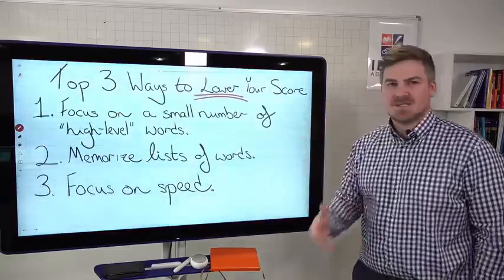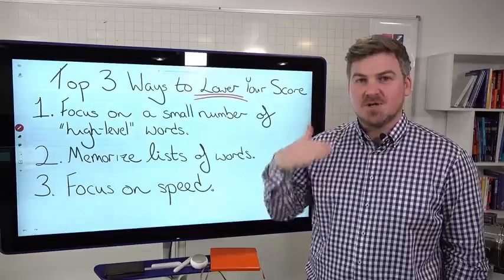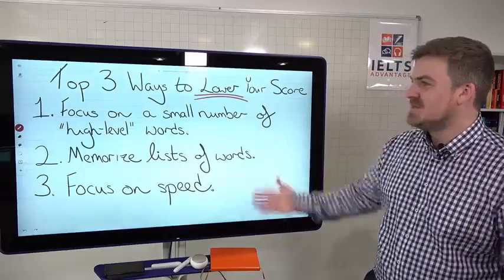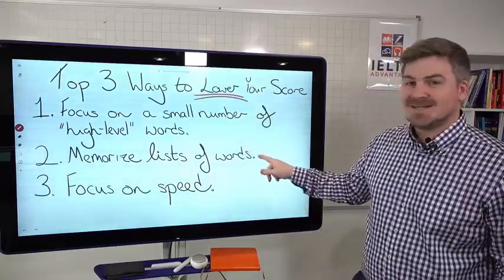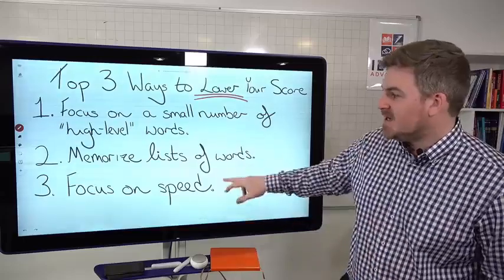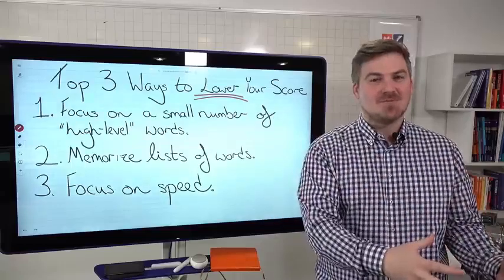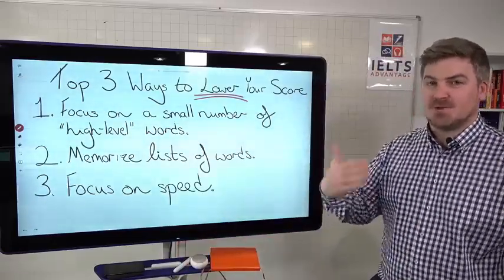So, the top three ways to lower your score — and that's the whole reason for this first video. Number one: focusing on a small number of high-level, band-nine, or diamond words is a terrible idea. You are not improving your vocabulary and you're probably using those words incorrectly. Number two: memorizing lists of words is a terrible idea because you're not using those words correctly — you have to use the words, not memorize them. And number three: focusing on speed, trying to do things as quickly as possible. Is doing things as quickly as possible a good way to learn? No. Instead of focusing on speed, focus on trying to do things effectively.